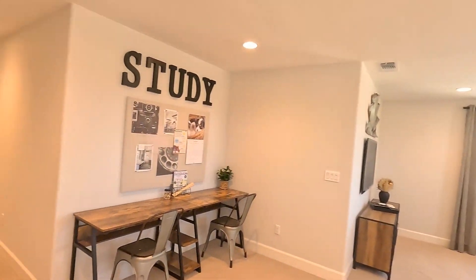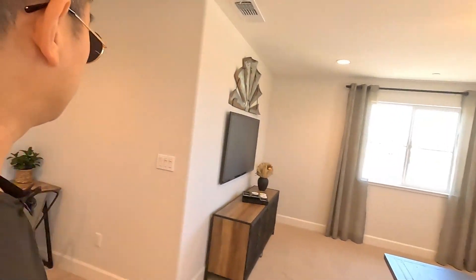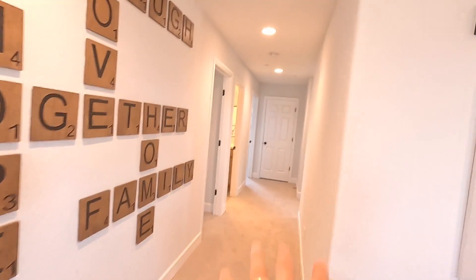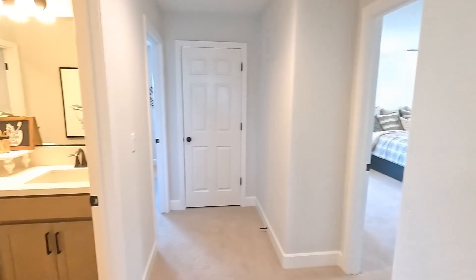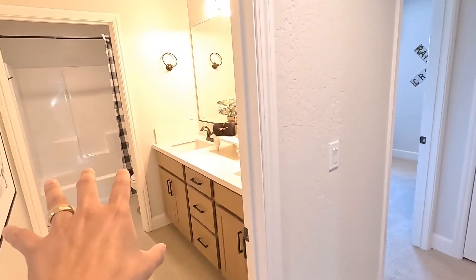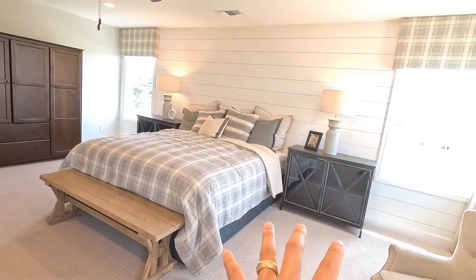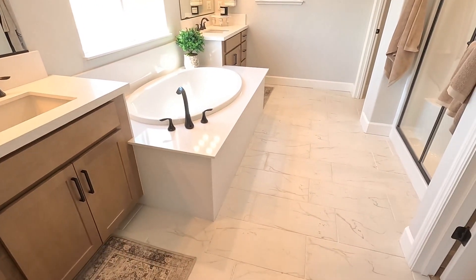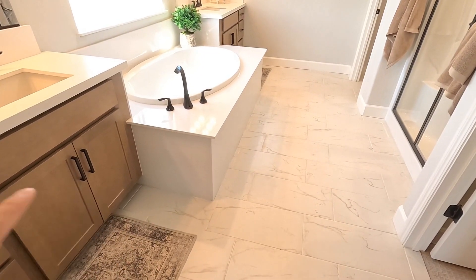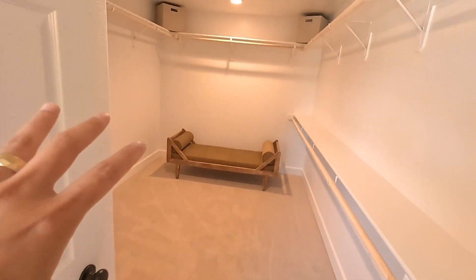Upstairs we've got the recessed lighting and everything. There's a nice little loft upstairs — they did a really good job decorating this place — and a little nook that you can figure out what you want to do. Here are the bedrooms upstairs: bedroom right here, bedroom right there, and then the master right there. Let's go ahead and show you guys the master. It's super spacious — look at all that space. So we've got the master bathroom, double sink. They've upgraded most of their options — for example, the hardware is matte black — and tile flooring.